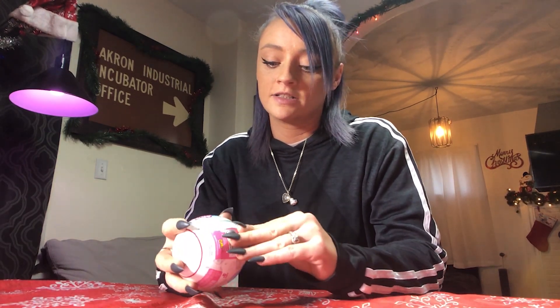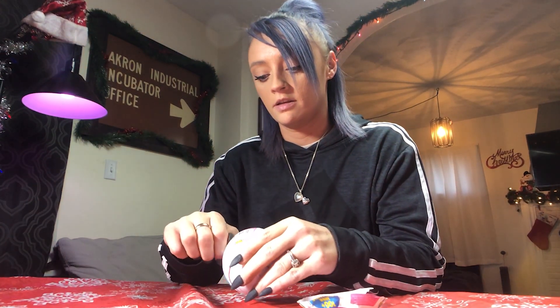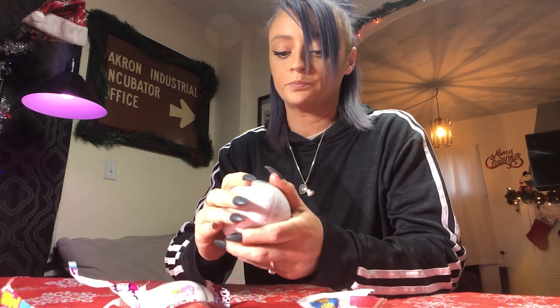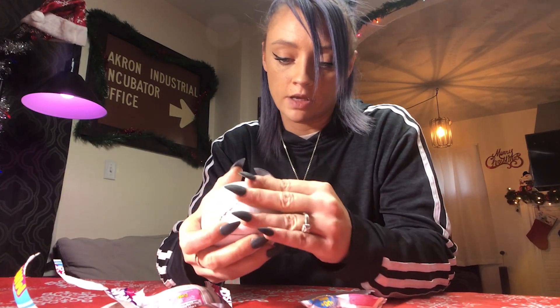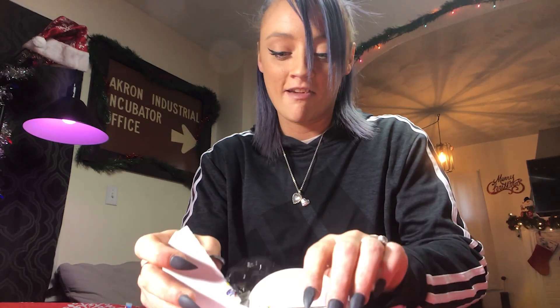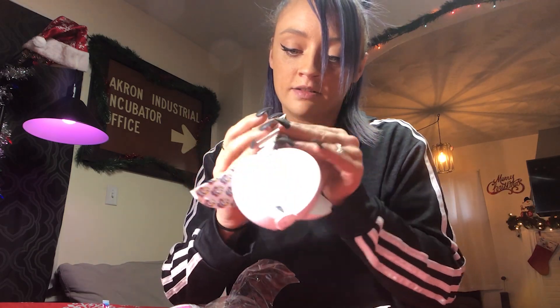I've seen these Mini Brands as a trend on TikTok, so I decided I would buy my own Mini Brands and share the reveal with you guys. You get five little compartments — they have another piece of plastic on here. This one's a little bit easier. Look how cute, it's like a little orange!